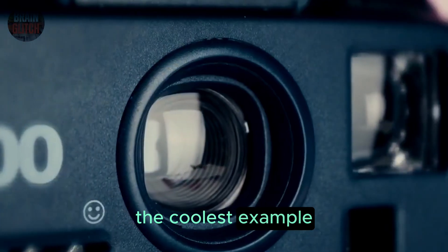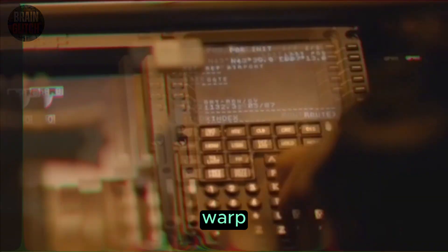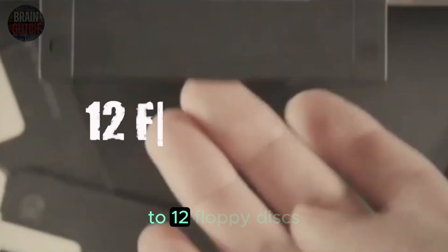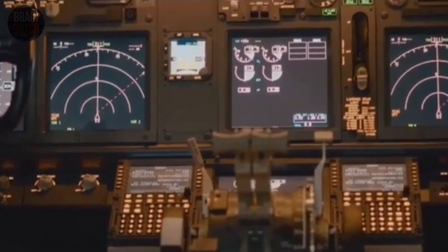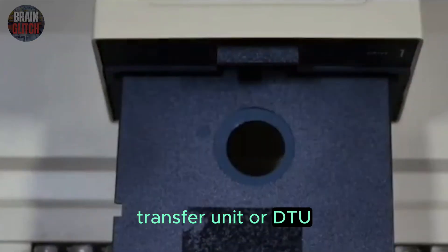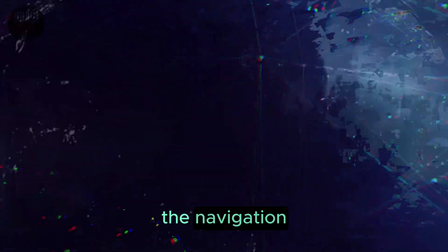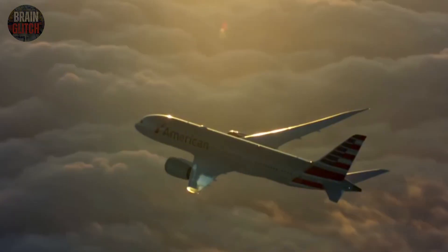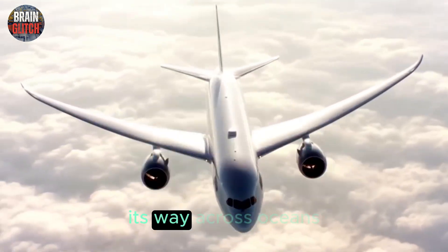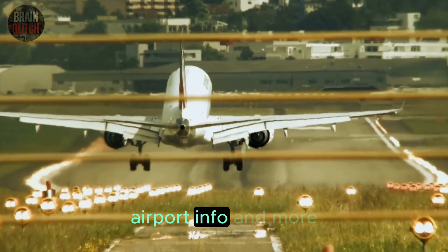Every 28 days, without fail, airline engineers perform a task that feels like a time warp. They manually load up to 12 floppy disks into the plane's data loader — it's called the Data Transfer Unit, or DTU, and it lives in the cockpit. Each of those disks contains a piece of the navigation database update. This data tells the plane how to safely find its way across oceans and continents, including updated routes, airways, waypoints, airport info, and more.